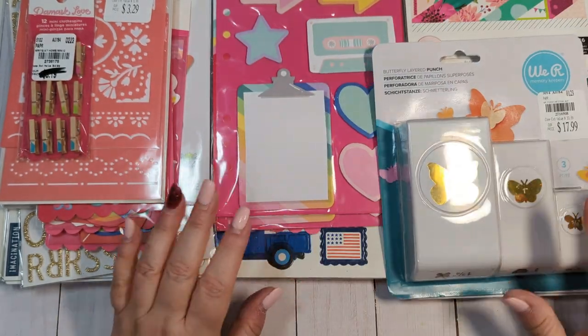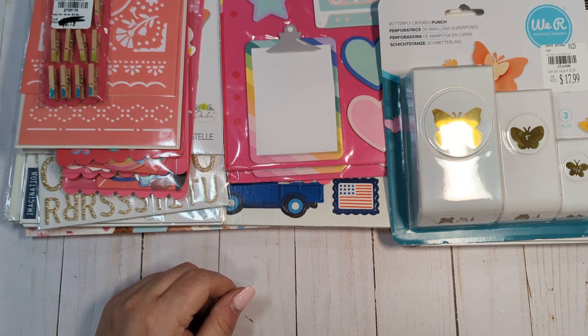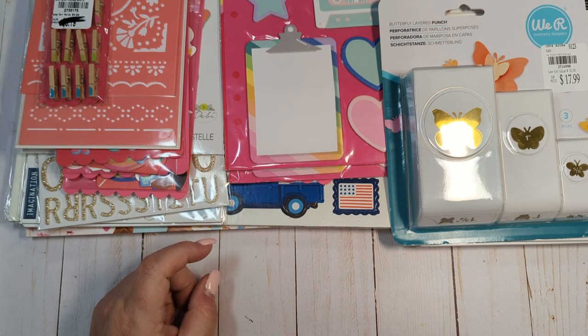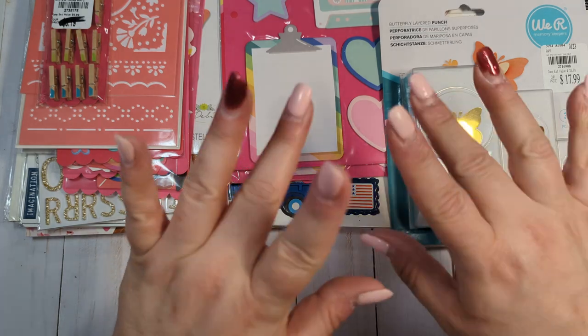So that is everything from my Tuesday morning haul from out of town. If anyone has any questions, please let me know. If you haven't already, I'd greatly appreciate it if you'd consider subscribing, and I'll see you guys in the next video. Bye everyone!